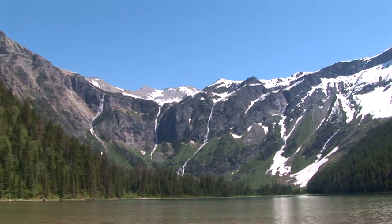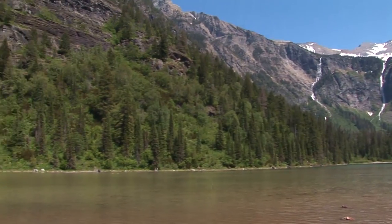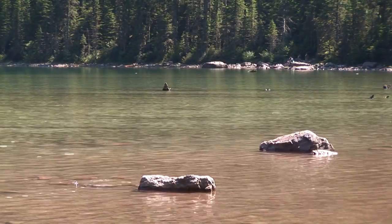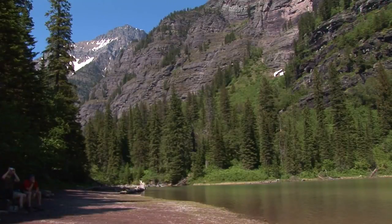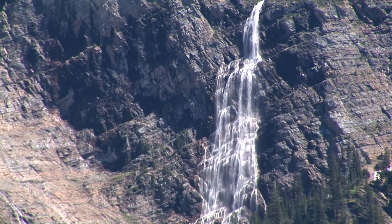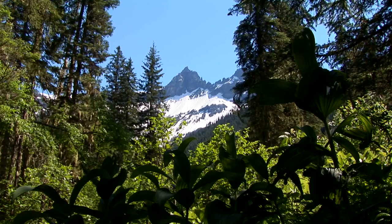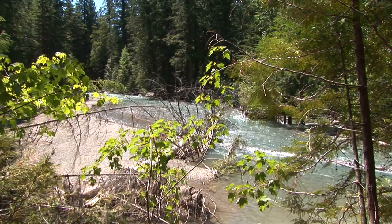Avalanche Lake is located in a cirque on the west side of the Continental Divide. Massive mountains surround the lake, providing an unforgettable scenic experience. The lake itself is named for the numerous avalanches that roar down the surrounding mountains. For those lucky enough to get to Avalanche Lake on a warm day soon after the trail opens in May, the sights and sounds of many avalanches offer an amazing spectacle.